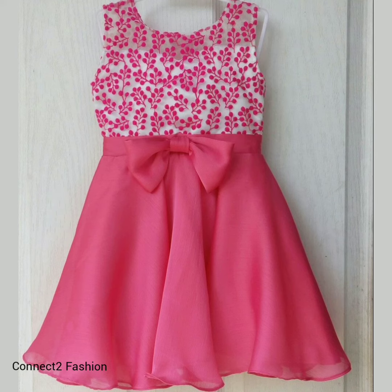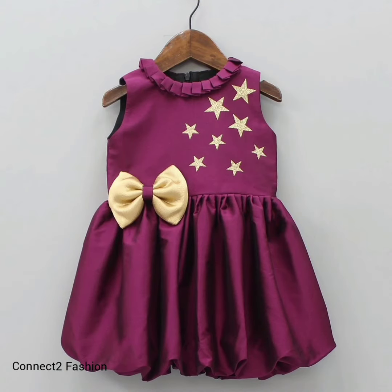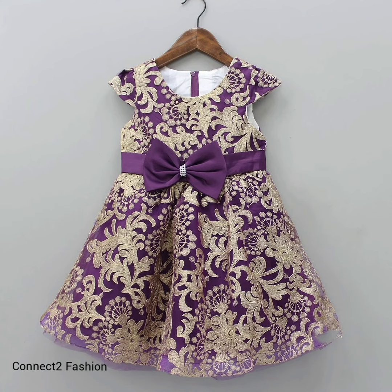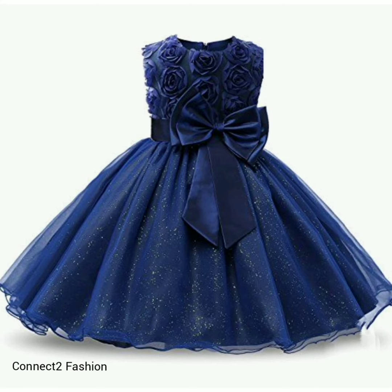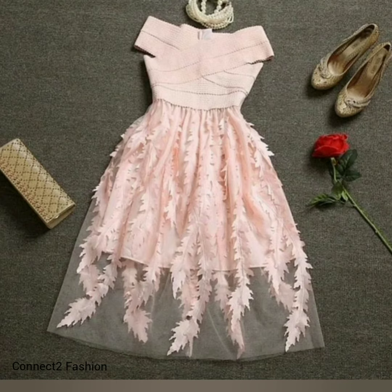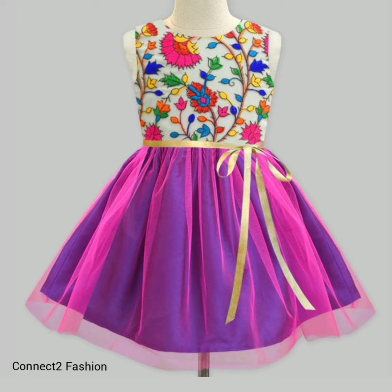If you want more dress-related collections, you can check our playlist — you will see many beautiful collections of dresses. If you like this video, please do like and share with your friends. If you have any queries or suggestions, please write them in the comment section. Also subscribe to the channel with the bell icon so you will never miss upcoming videos.